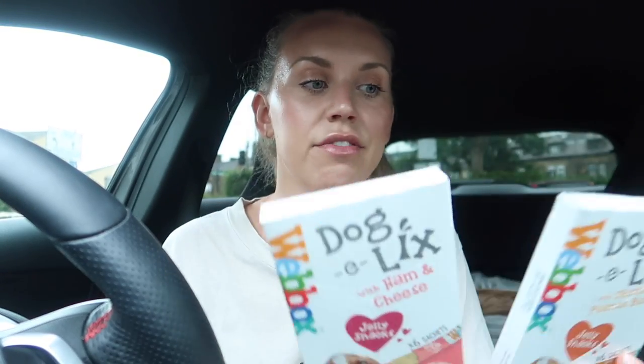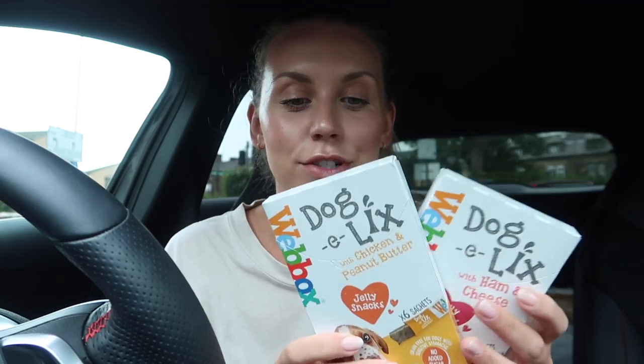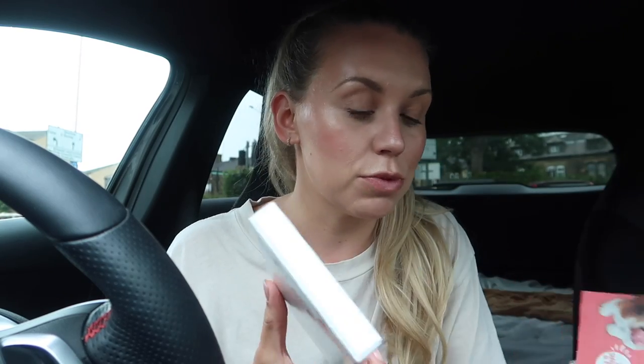Tom is on dog-looking-after duty. I just popped into Morrison's en route and they have these Webbox doggy licks. I can only really find the cat ones, so I emailed them asking where I could find the dog versions. They said Range stock them and select Morrison's, so this Morrison's had them. I actually picked up two of each.